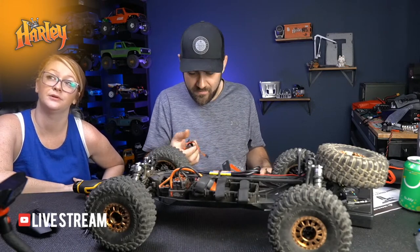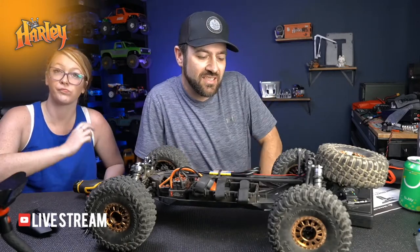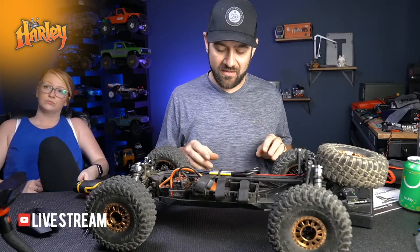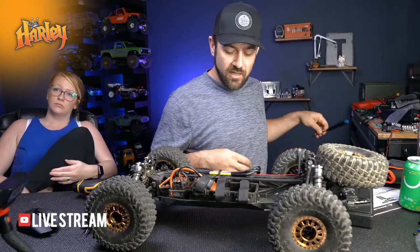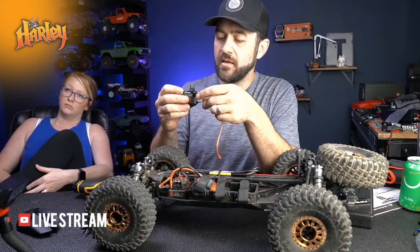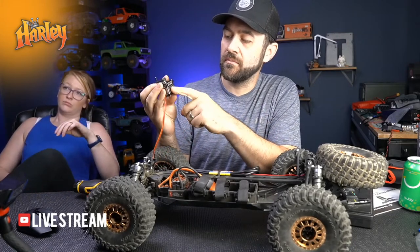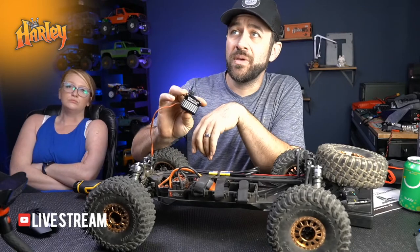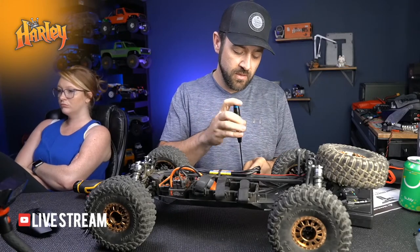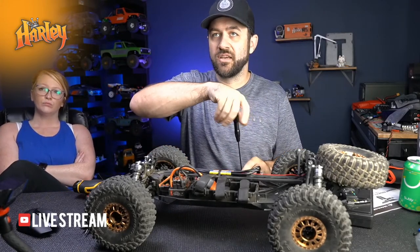Is it comparable to the Arrma Kraton? I think it's smaller so I wouldn't personally compare it to the Kraton. I'm going to take the opportunity to swap out the stock 614 servo. They sent me a Spektrum S6390BL which I think is about a 300 oz-in brushless servo - seems like a good use for it on this truck.